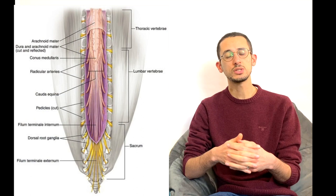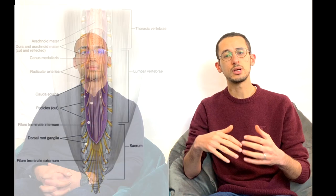Before we discuss cauda equina syndrome, let's first understand what cauda equina is. The spinal cord extends from the brain all the way down to the spine and it usually ends at the level of the first or second lumbar vertebrae. The nerves then extend from the lower end of the spinal cord all the way down, which looks like a horse's tail — this is what cauda equina means in Latin.